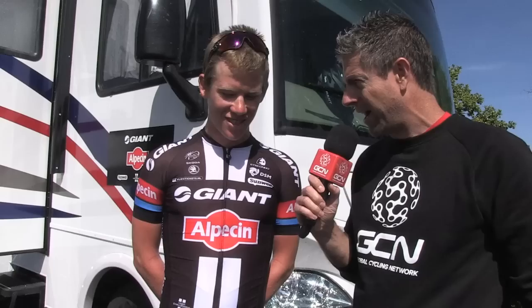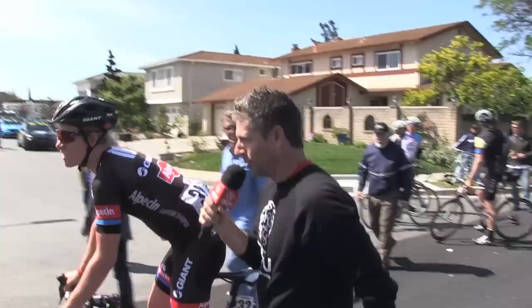How long have you been on this bike? Just for a couple of weeks now — I got it back in Girona. Just getting used to it, and I've got nothing but good things to say about it. We met the rider, we met the bike, now here he is riding it away.